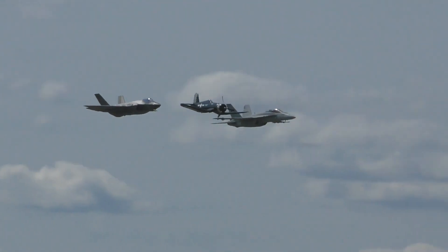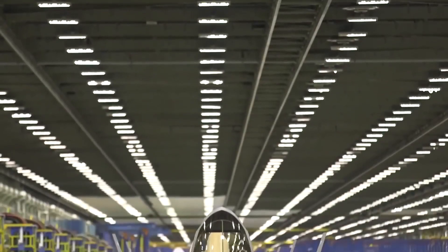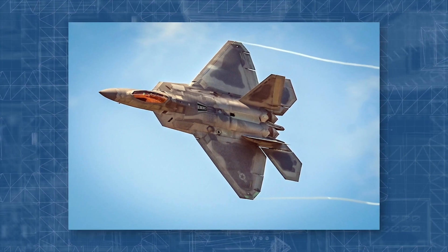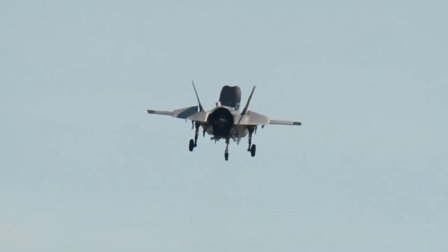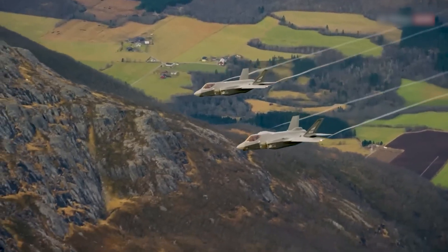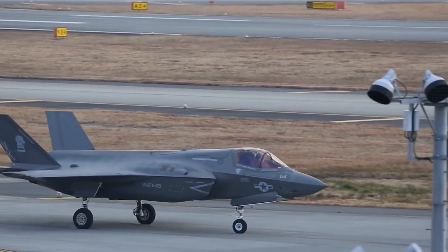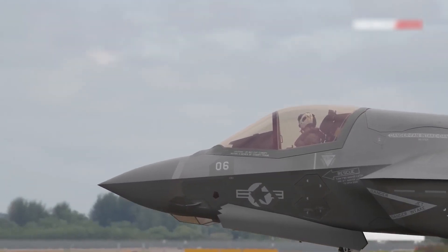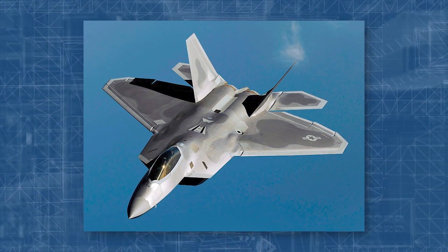The F-35 program faced persistent challenges with cost overruns throughout its development. The generic F-35 shares a configuration reminiscent of Lockheed Martin's F-22 design, but is slightly smaller with a single engine. The choice of a single engine, though cost-effective in production and maintenance, results in a trade-off with reduced weapon load and performance. Leveraging stealth technology to diminish radar cross-section, the F-35 stands among the world's most advanced fighter aircraft, second only to the F-22 Raptor in capability.